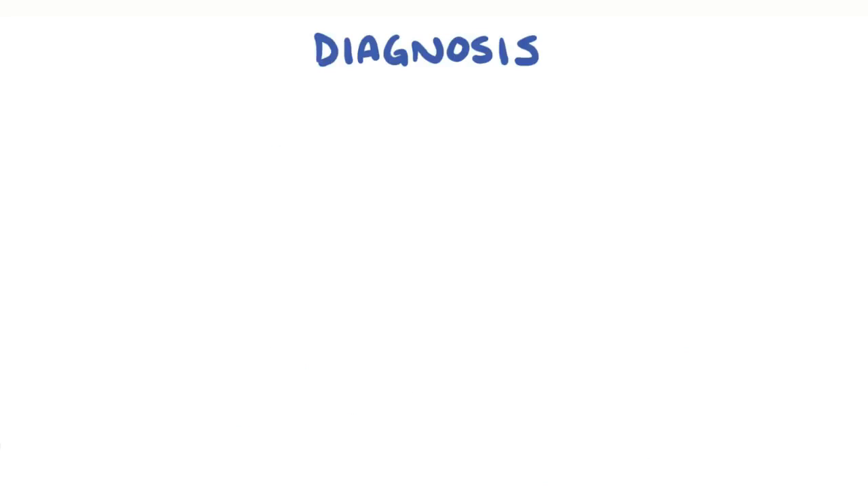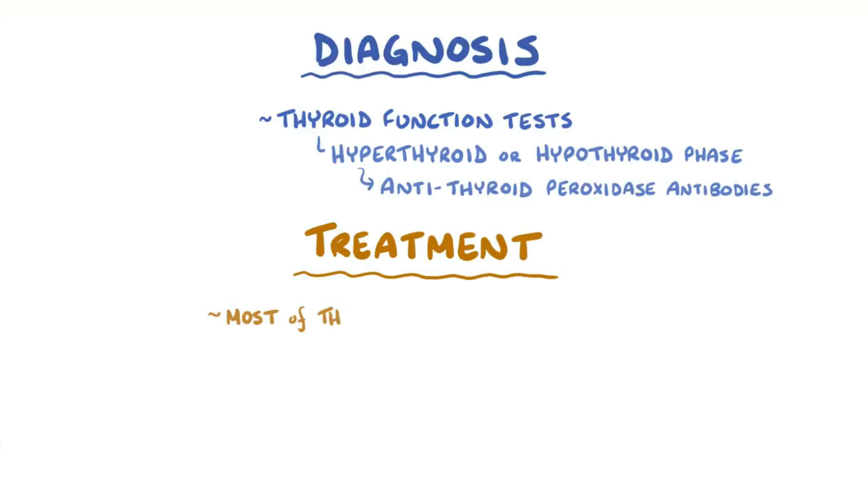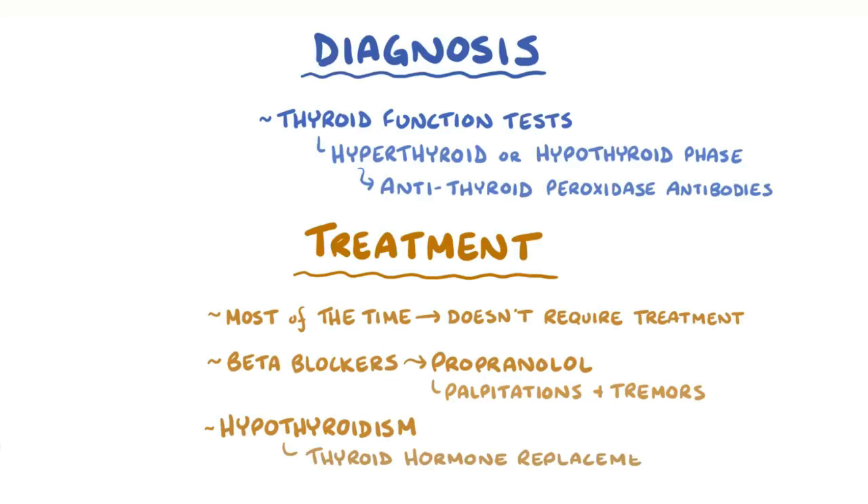The diagnosis of postpartum thyroiditis can be confirmed with thyroid function tests to establish whether someone is in the hyperthyroid or hypothyroid phase, and can be confirmed by looking for antithyroid peroxidase antibodies. Most of the time postpartum thyroiditis doesn't require treatment, but sometimes beta blockers like propranolol can help with symptoms like palpitations and tremors, and in hypothyroidism, thyroid hormone replacement can help as well.